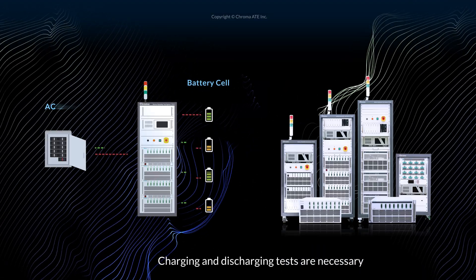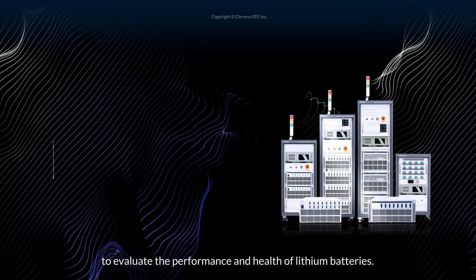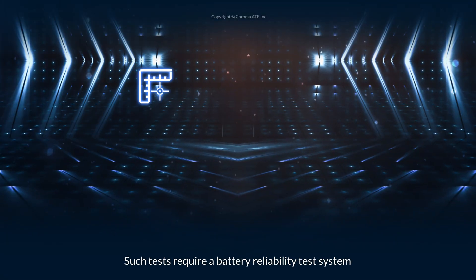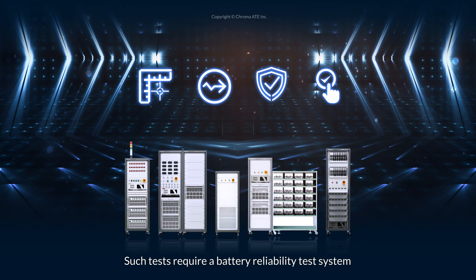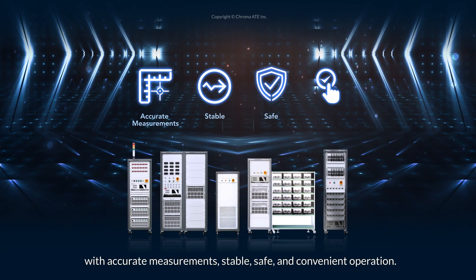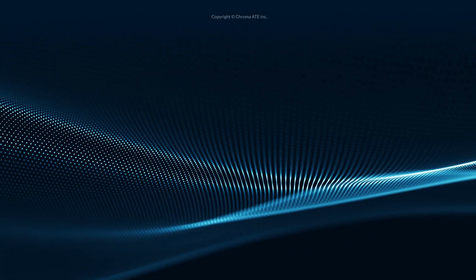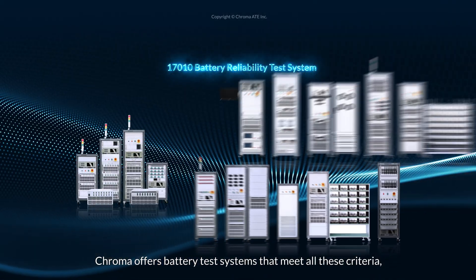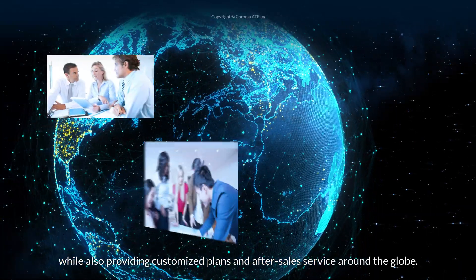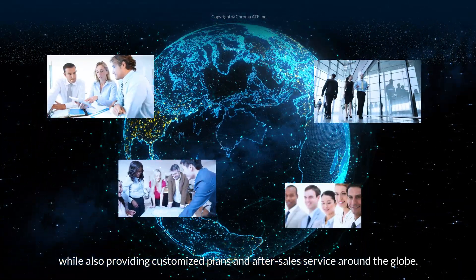Charging and discharging tests are necessary to evaluate the performance and health of lithium batteries. Such tests require a battery reliability test system with accurate measurements, stable, safe, and convenient operation. Chroma offers battery test systems that meet all of these criteria, while also providing customized plans and after-sales service around the globe.